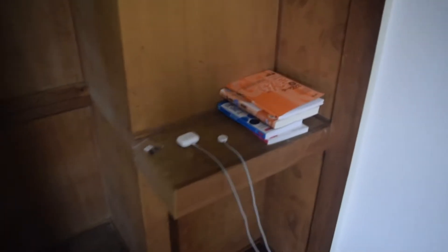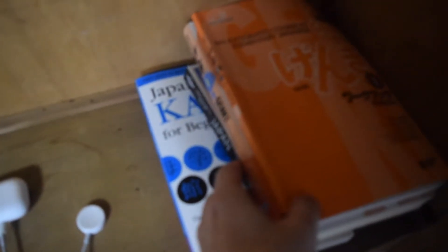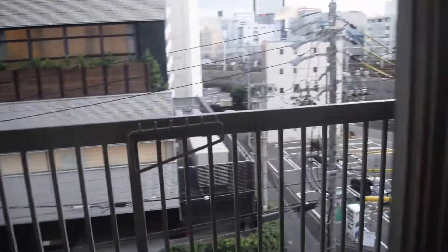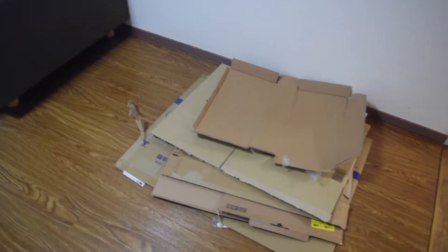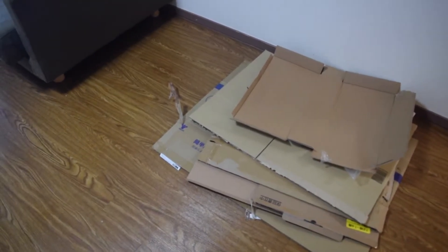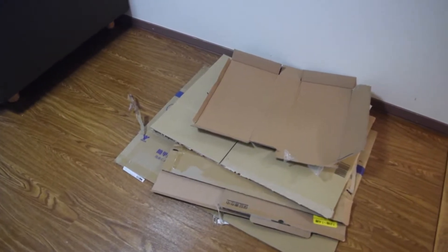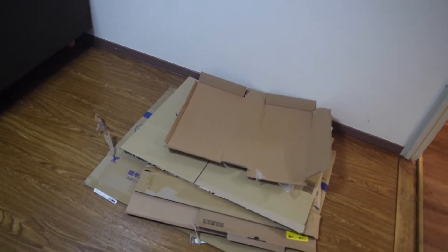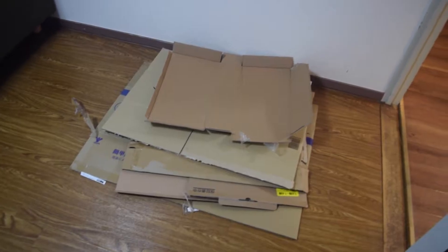As you can see there's a lot of space in here. I haven't got much in here other than my Japanese language learning books and some chargers for my watch and AirPods. Over here we have one of the windows and the entrance to the balcony, which I'll show you later. I also have a bunch of cardboard boxes from my appliances — toaster, microwave, and other things — waiting for cardboard collection day to throw them out.